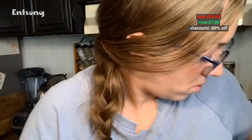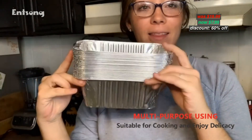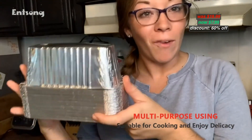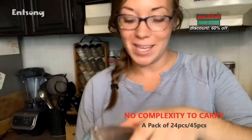Original price $19.99, now discounted 60% to $7.99. With coupon code in the description below, you can apply the code during checkout.